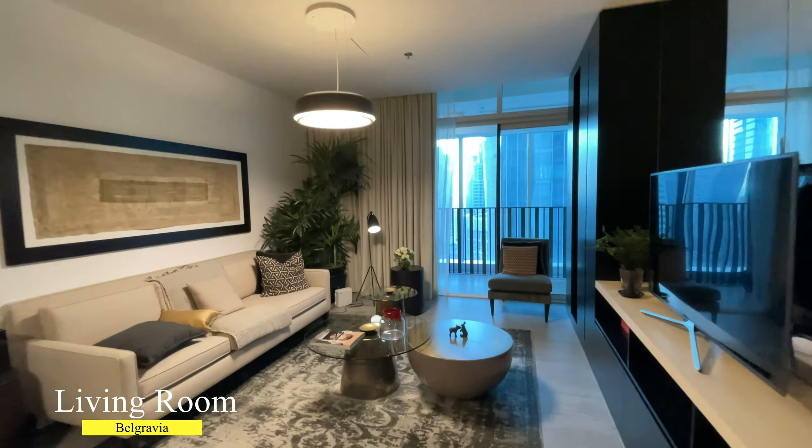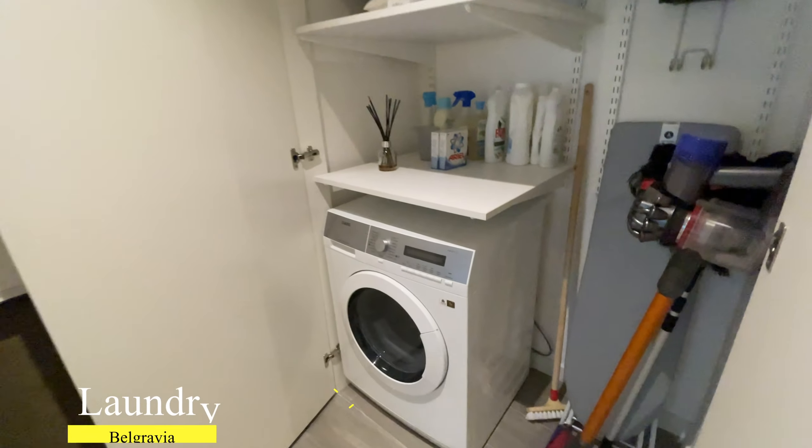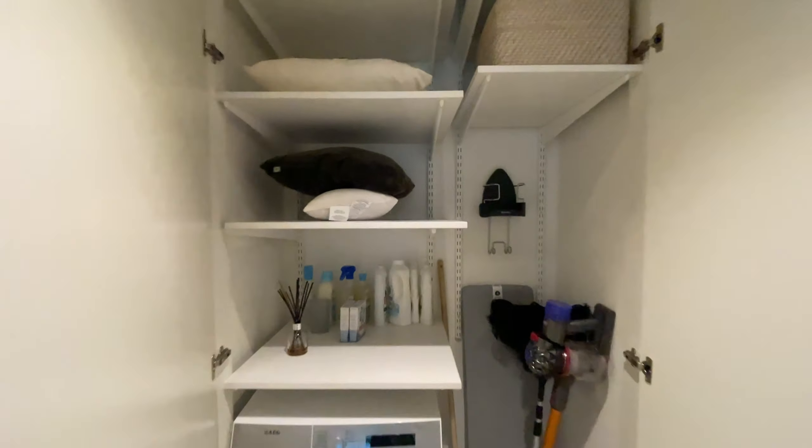The apartment comes with an open-plan kitchen which is equipped with a fridge, cooker and dishwasher. There is also a separate laundry room which could be used as storage.